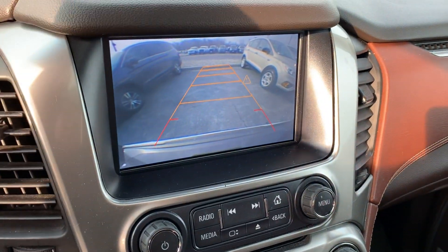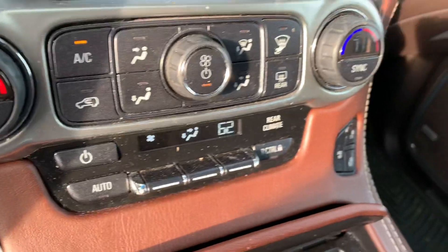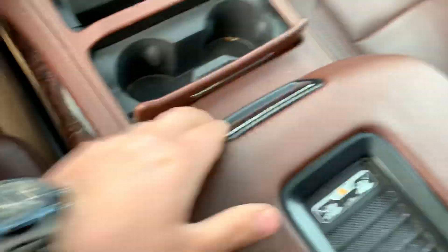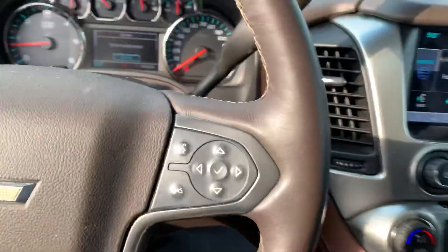There's your backup camera. Home screen, navigation, heated and cooled seats, dual climate control, cup holders, big center console, USB charging ports, 12 volt plug-in, auxiliary, push start, Bose audio system — all nine yards.